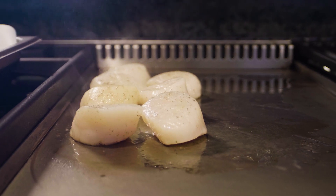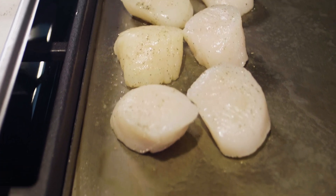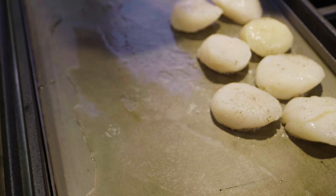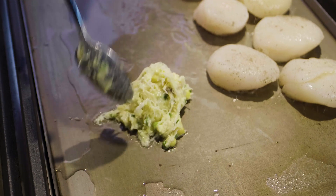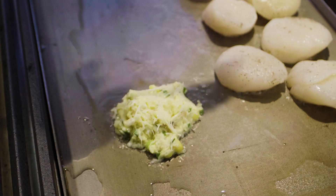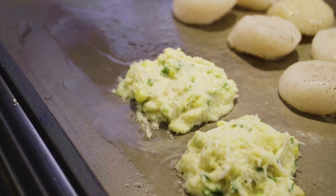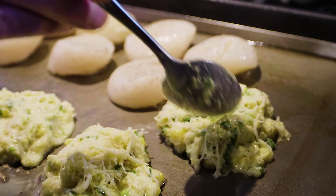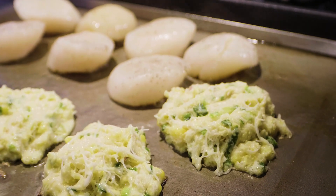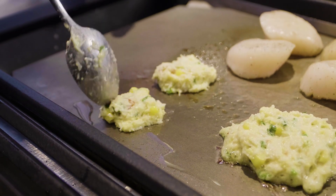We want to get a beautiful brown crusting on the edge. While we're cooking these beautiful scallops, we're also going to do our corn crab cakes. You've got fresh Dungeness crab, beautiful fresh corn, green onions, a cornmeal and flour base with some eggs and some buttermilk, and a little hot sauce just to give a little kick to it.